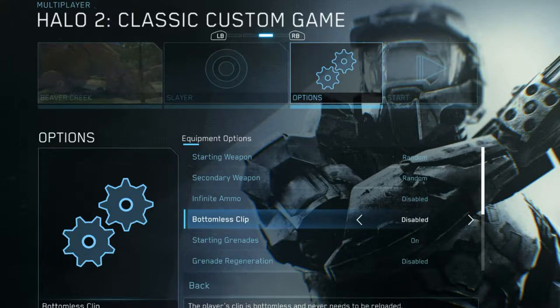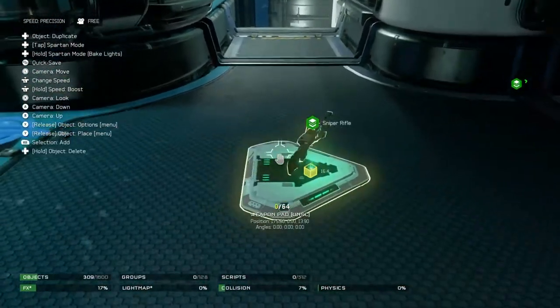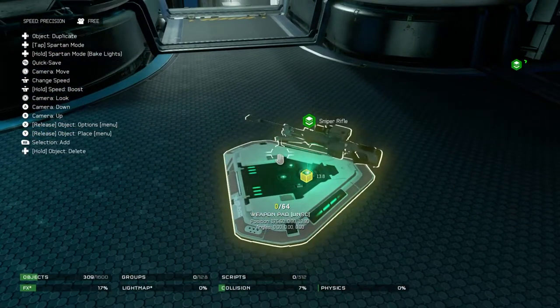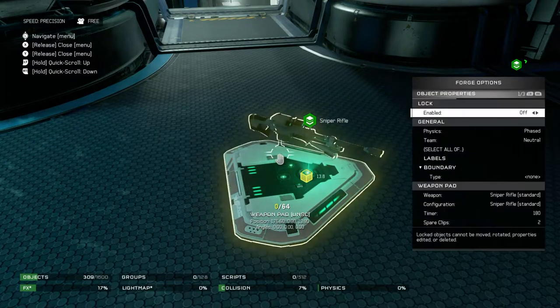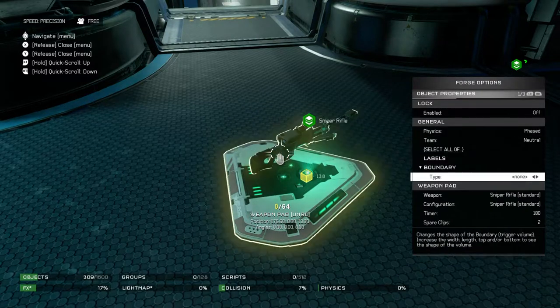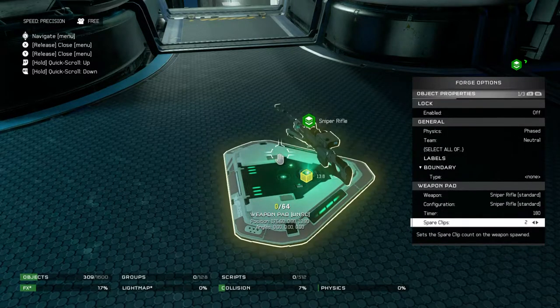Within the custom game settings of Master Chief Collection, you can change things to have bottomless, quote unquote, clips. In any of the games that support Forge mode, you are allowed to manipulate the amount of ammunition in the gun, but it still says spare clips instead of spare magazines, even for weapons that clearly have magazines.